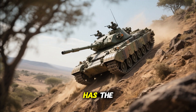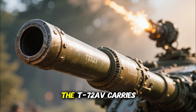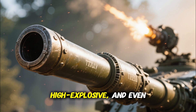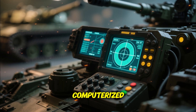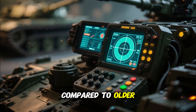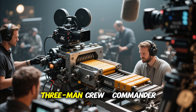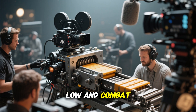Firepower remains the heart of this machine. The T-72AV carries the powerful 125mm smoothbore gun, capable of firing armor-piercing, high-explosive, and even guided rounds. Kenya's latest upgrade allows the gun to integrate with a computerized fire control system, improving first-shot accuracy by over 40 percent compared to older models. The autoloader mechanism — a Soviet hallmark — means the tank can fire up to eight rounds per minute with just a three-man crew: commander, gunner, and driver.